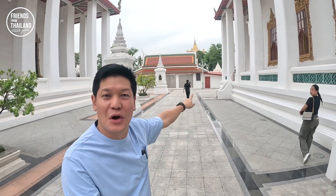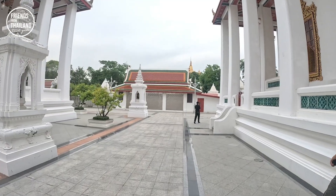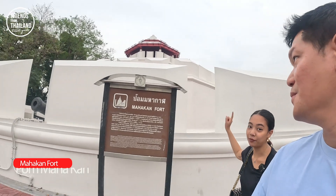That was Loha Prasad. Now we're going to go to the Golden Mount over there. On the way to the Golden Mount temple, you're going to walk past the Mahakan Fort.